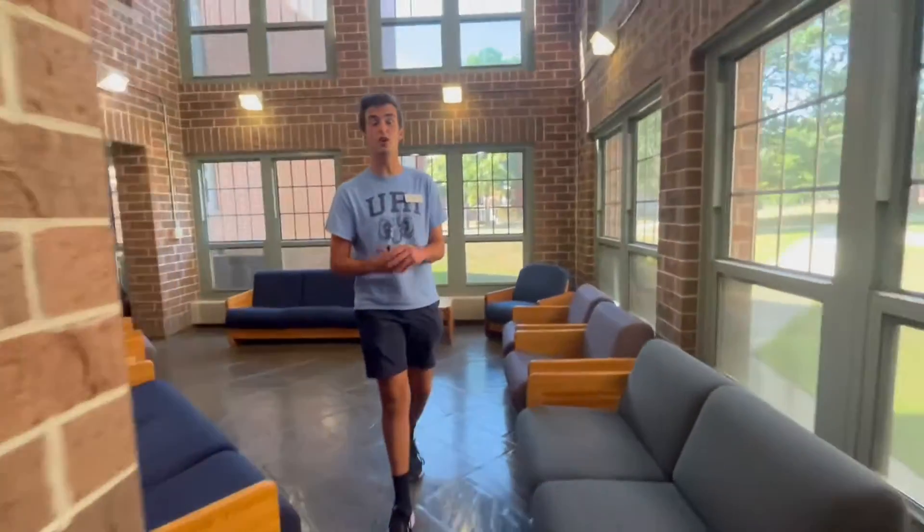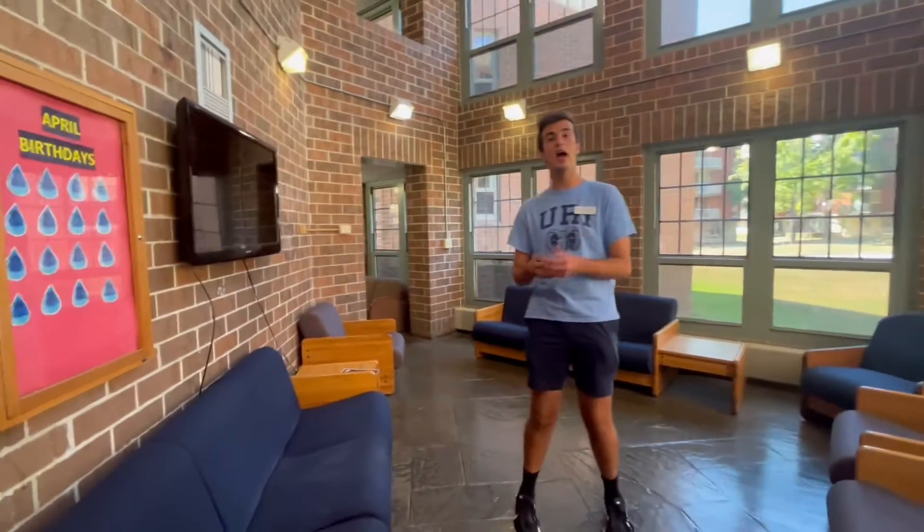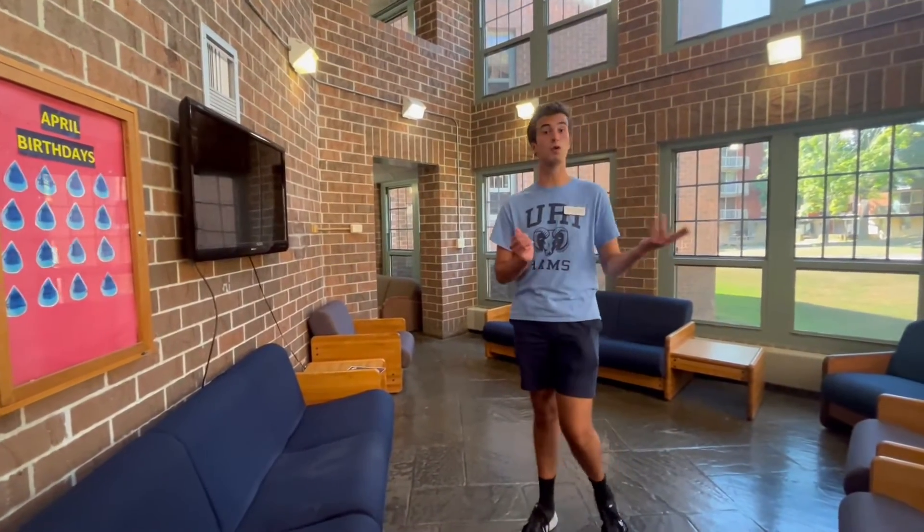So as with our other first-year residence halls, Gorham does offer lounge space for our students to gather, such as this lounge right here. And if you want to follow me, I'll show you a typical room and bathroom setup.